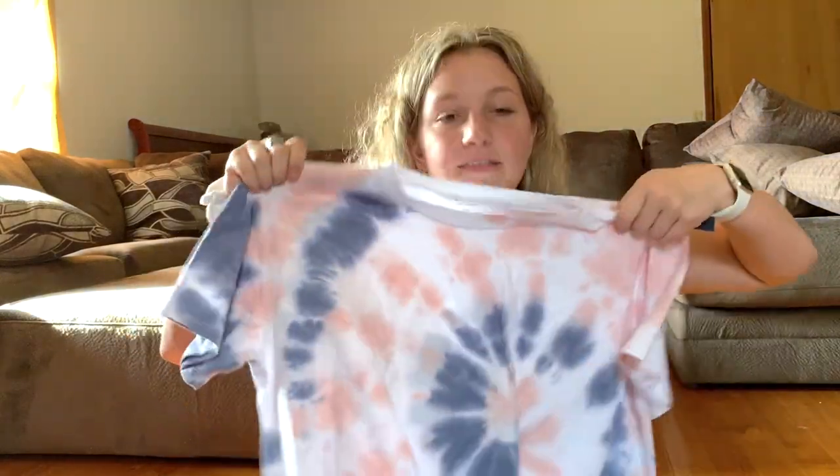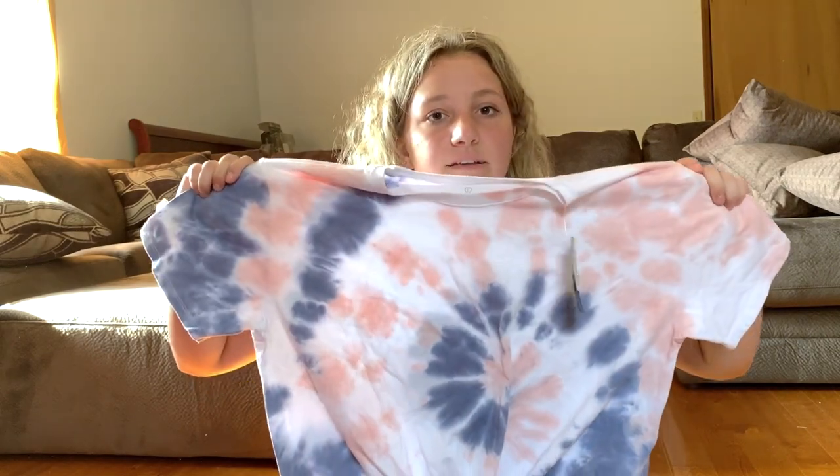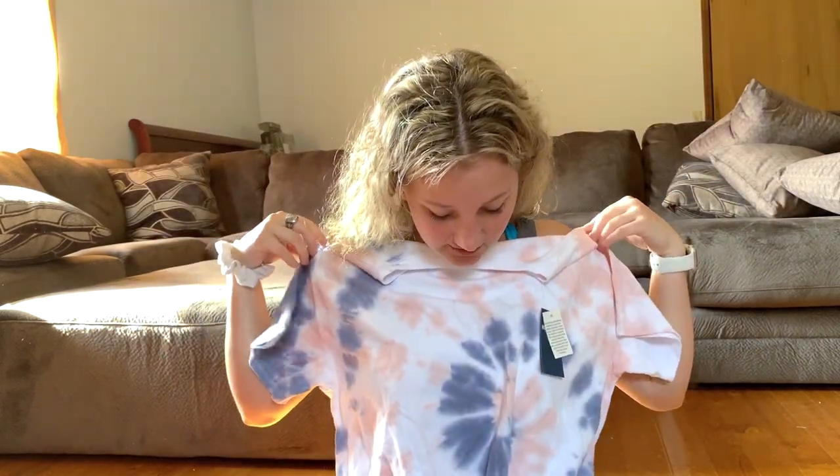The next thing I got was this tie-dye shirt from Hollister — it's the only thing I got from there. I got it in a size large even though I'd normally wear a medium or small, because I really like the look of big t-shirts. I also got these burnt orange running shorts from Dick's Sporting Goods, which I think were $30 or $35. I've been wearing them like it's no one's business — love me some cute running shorts.